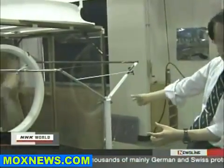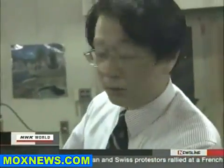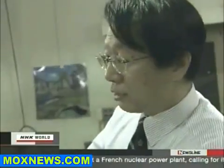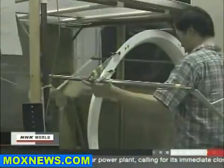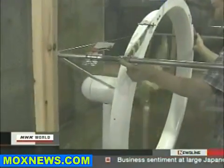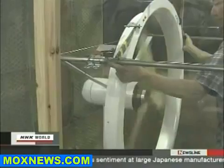The turbine was developed by Professor Yuji Oya at Kyushu University's Research Institute for Applied Mechanics. The mechanism of the high-powered turbine is very simple — the only thing that distinguishes it from conventional turbines is a brim, called a wind lens.